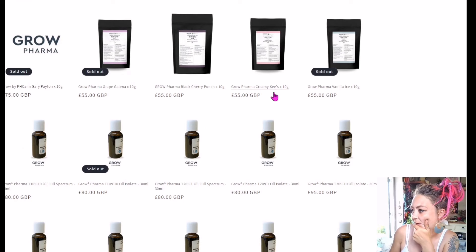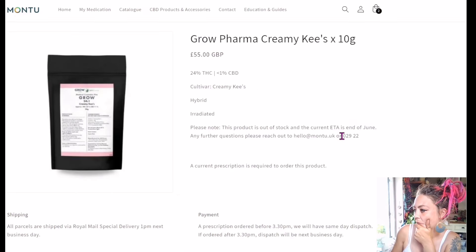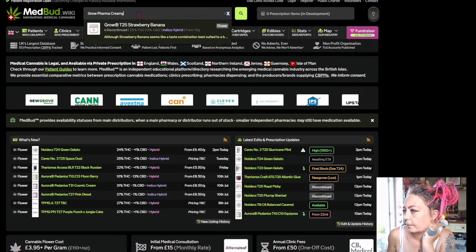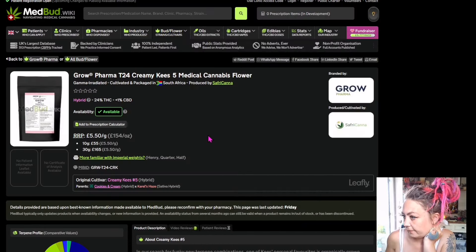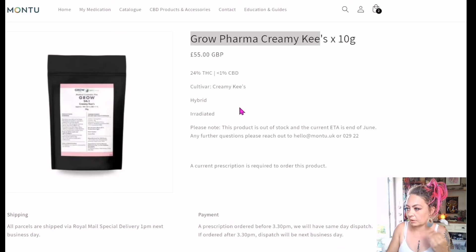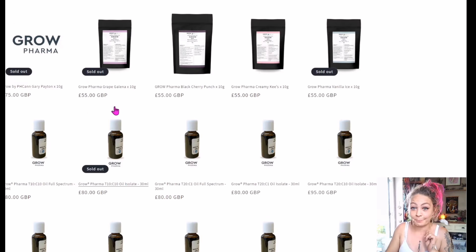Grow Farmer Black Cherry Punch, Creamy Keys at £55 — shall we have a little look? Out of Stock, ETA end of June. It's July now so they've obviously got it in. Let's copy this and go over to MedBud to check it out. Grow Farmer Creamy Keys — it's a hybrid. So this is why I'm showing you what I do: I thought it sounded all right, but checking the terps — no, not for me. Too much of a mashup. Absolutely not. Back to the drawing board.